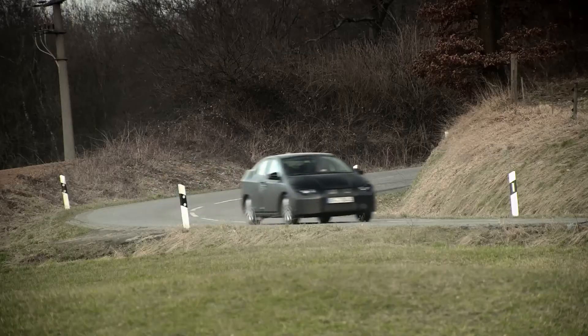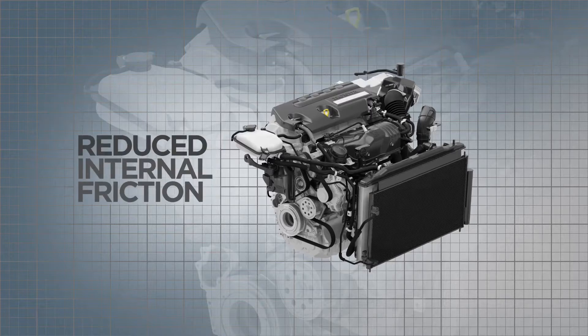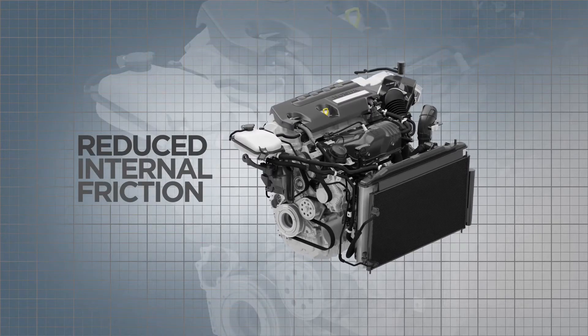To reduce friction in the engine, we focused on two areas. The first was to optimize oil flow, which reduces drag loss. The second area focused on the build materials, reducing friction in all the moving parts.